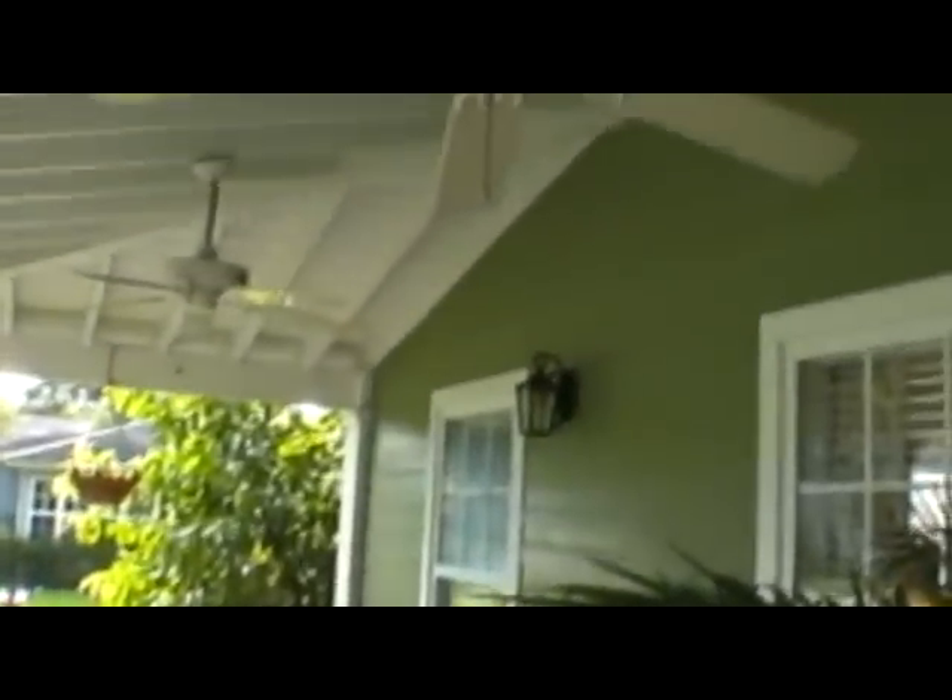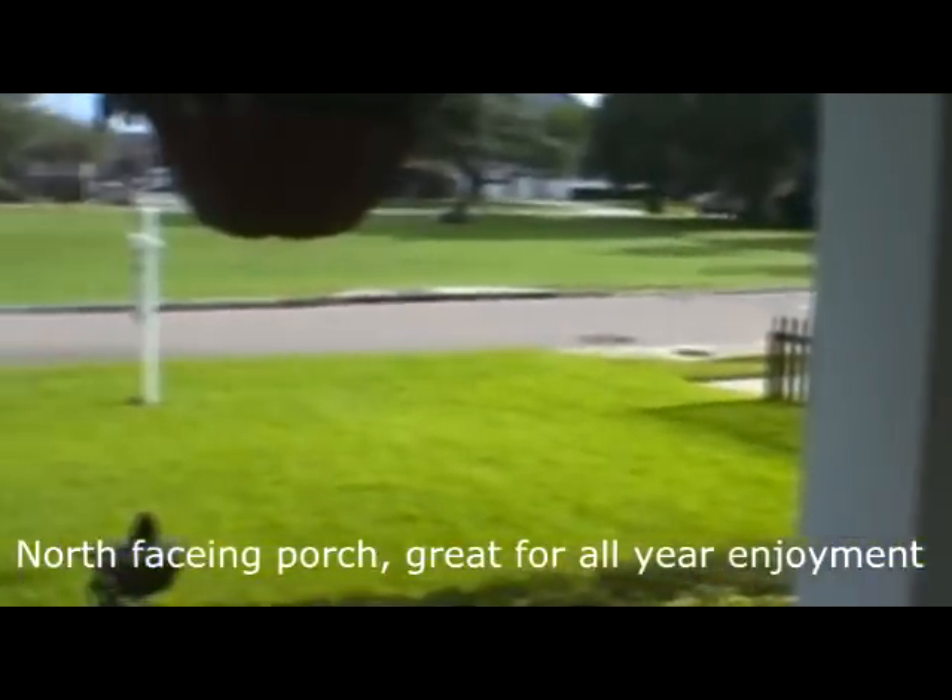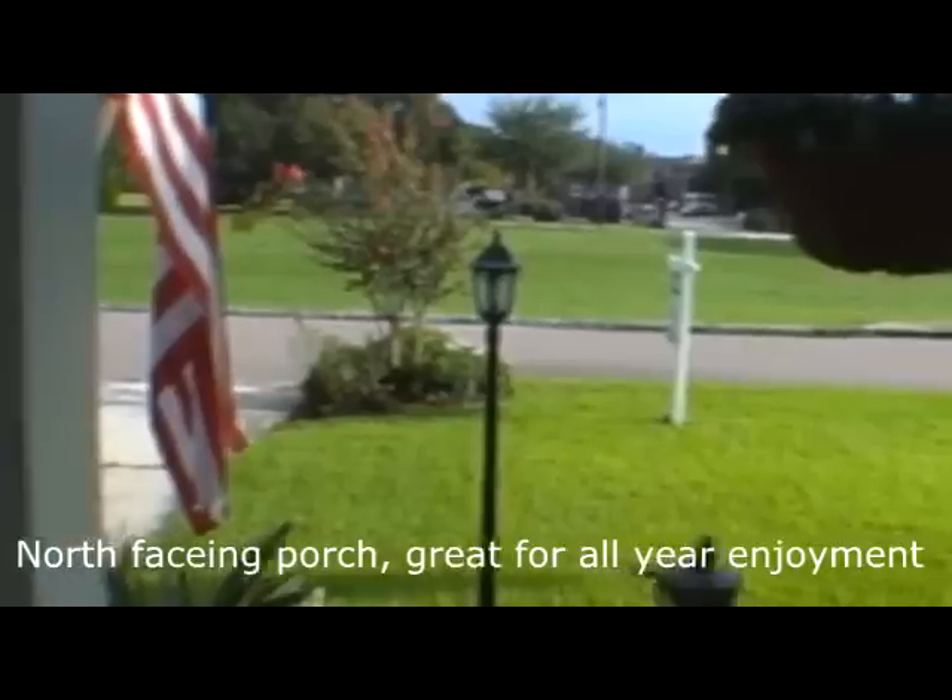The home has a north-facing front porch with lots of ceiling fans. This porch is great for use all year round and you've got lots of privacy with no homes across the street. The long driveway can accommodate three cars, and at the end of the driveway we've got a gate which accesses the large fenced-in back yard.